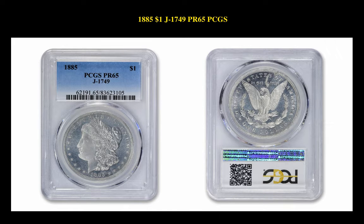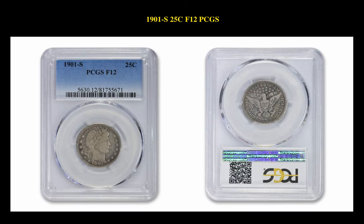The next coin is a pattern coin — the 1885 $1 Judd 1749 PCGS PR65. This pattern coin is currently for sale on our marketplace at $14,975.